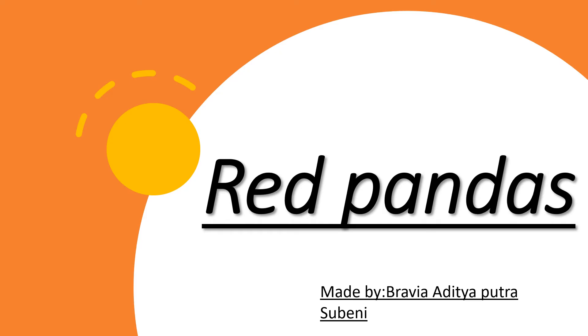Hello, Ms. Noodle. Today I'm going to present my adaptation project about red pandas.